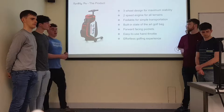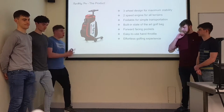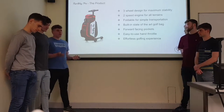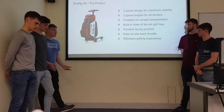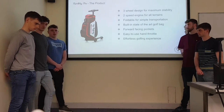We offer a built-in state-of-the-art golf pack, just like the major golf packs that are on the market at the moment — all pockets are front-facing for easy access. We incorporated an easy-to-use hand toggle for accelerating and decelerating. These have all been combined to contribute to an effortless golfing experience.